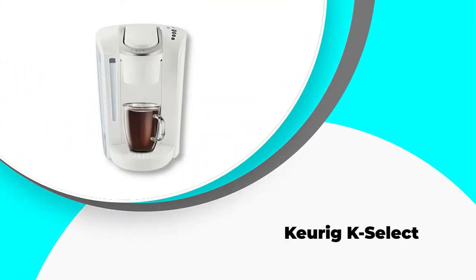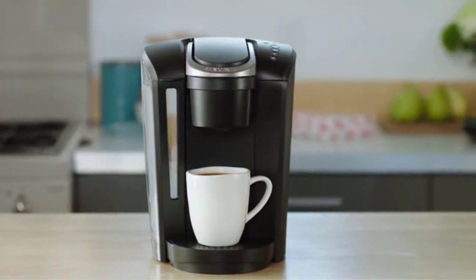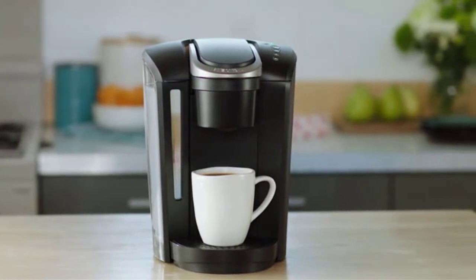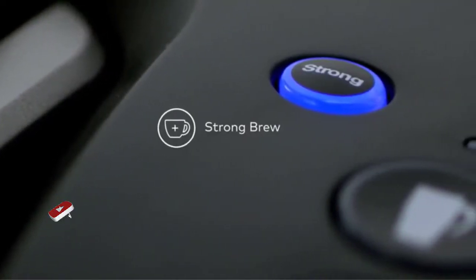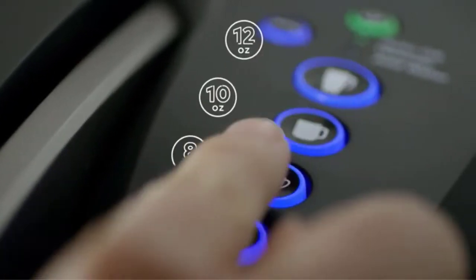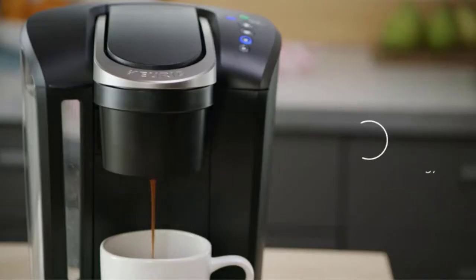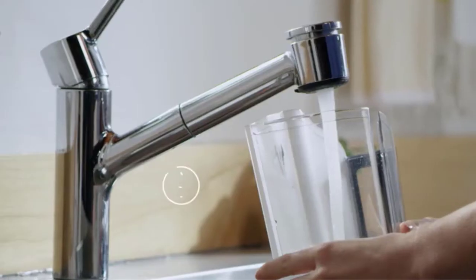Number five: Keurig K Select. This is a product from Keurig that we love. It has some features we never thought a 52-ounce water capacity coffee machine would have. Among other things, we love the descaling reminder — a rare feature among coffee machines we have researched. This item comes with four cup size options: six, eight, ten, and twelve ounces.